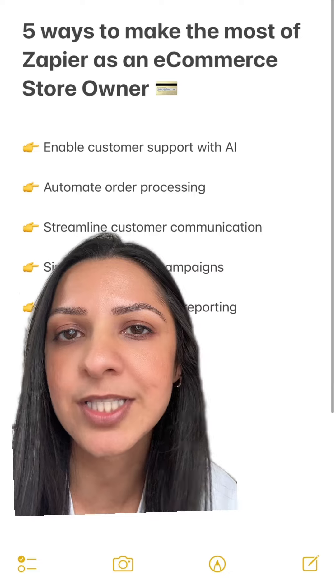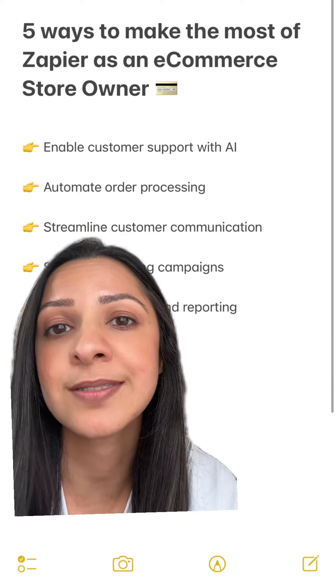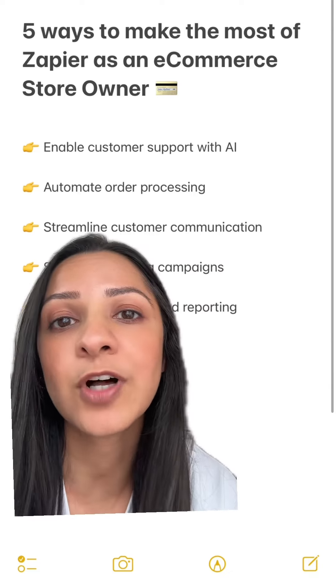Three: streamline your customer communication. Automate the sending of order confirmations, shipping notifications, and any other follow-up marketing messages.